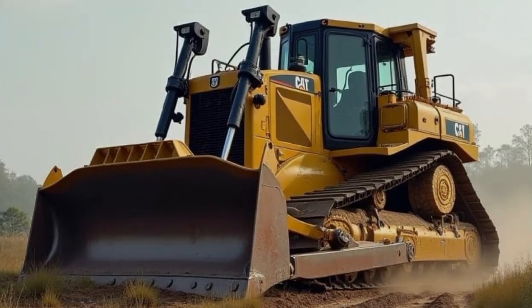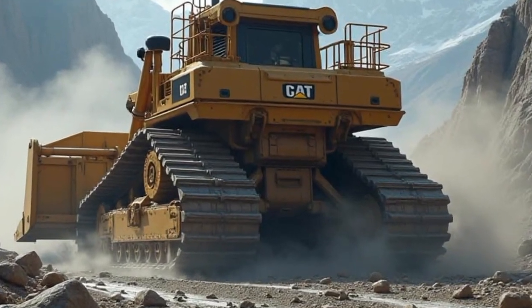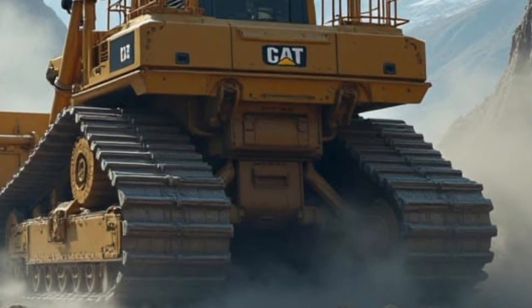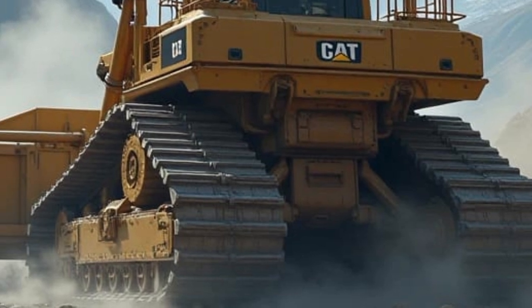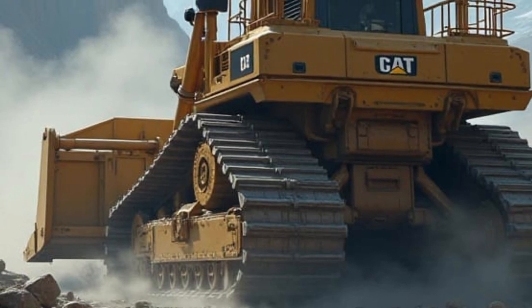Whether it's clearing large construction sites, mining, or handling other large-scale earth-moving tasks, the D11 Bulldozer is built to get the job done. What makes this machine stand out even more is its balance of raw strength and advanced technology. This model comes equipped with state-of-the-art features that boost efficiency and precision.